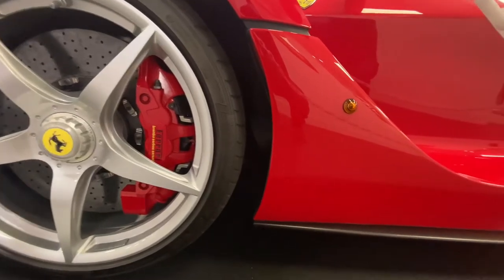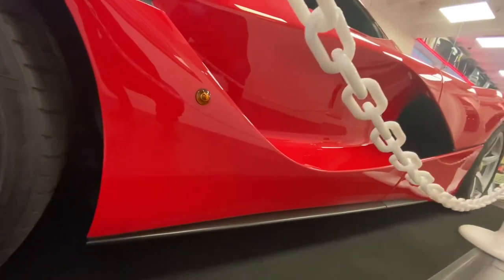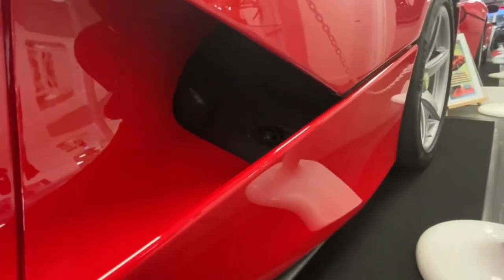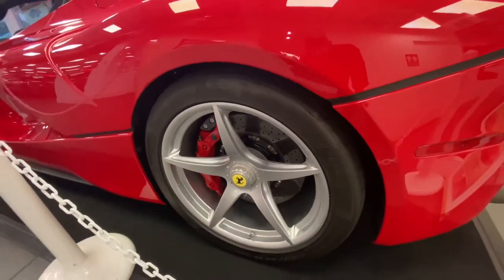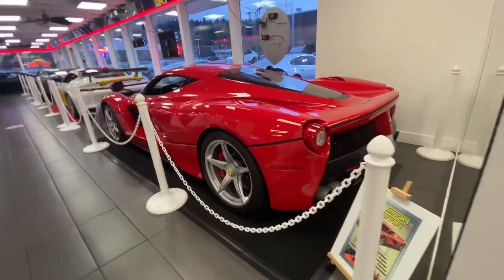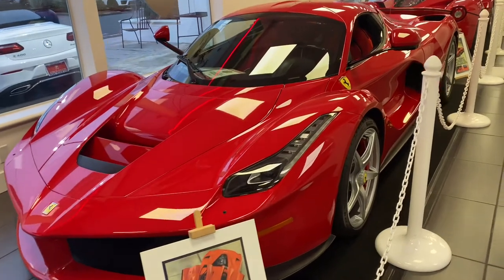This beautiful hypercar can accelerate from 0 to 60 in about 3.0 seconds. One amazing thing about this car is that at first Ferrari said the top speed is 217 miles per hour, but this car kept going up to the extent that it has currently achieved a top track speed of 231 miles per hour.